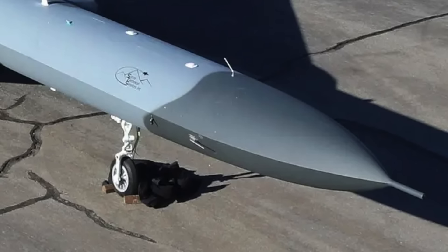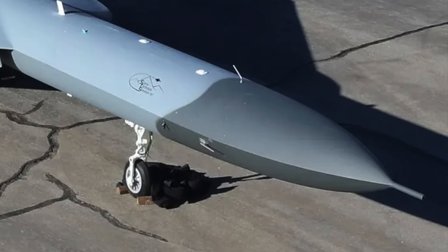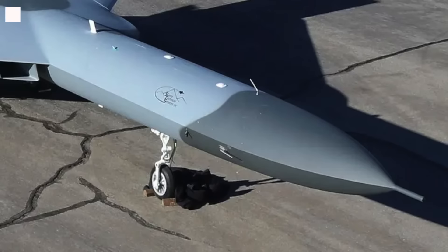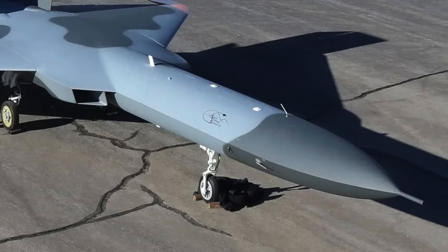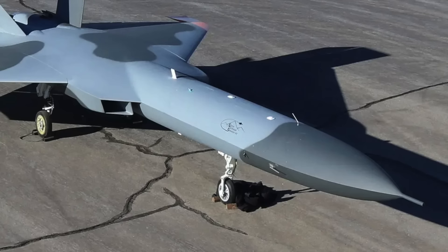The Pentagon has recently revitalized an initiative focused on obtaining a jet-powered stealth aerial target drone. This program intends to leverage the drone's versatile attributes to emulate sophisticated adversary stealth fighters such as Russia's Su-57 Felon and China's J-20 Mighty Dragon, along with their electronic warfare capabilities.